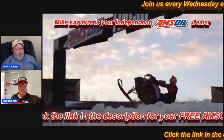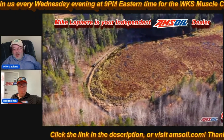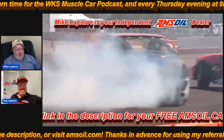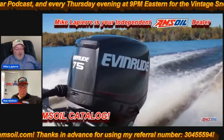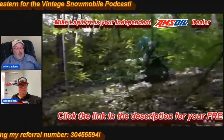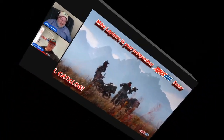Just by wearing my Amsoil hat at one of these events, people come up and ask me about Amsoil. People don't know where to buy it, and I'm there to help them. Amsoil is a fun business. Amsoil has been around since 1968 — it was the first synthetic oil to be API approved. Hopefully we've gotten you as excited as we are about the Amsoil products. We'd love it if you could join us either as someone who uses the Amsoil products or to join the Amsoil team as a business opportunity. Thank you so much for viewing. Have a great day.